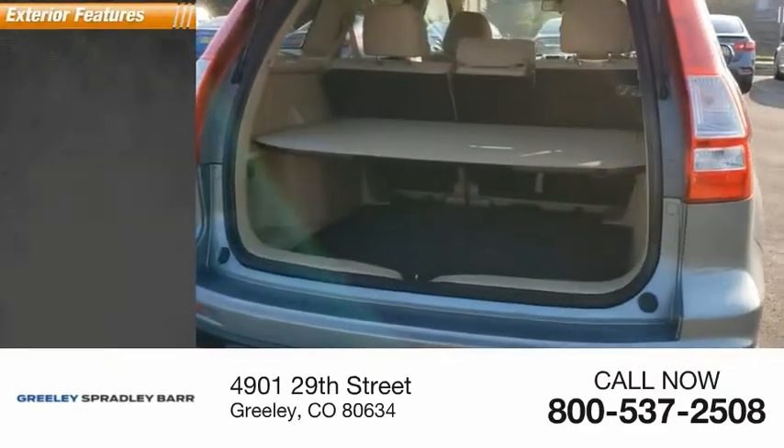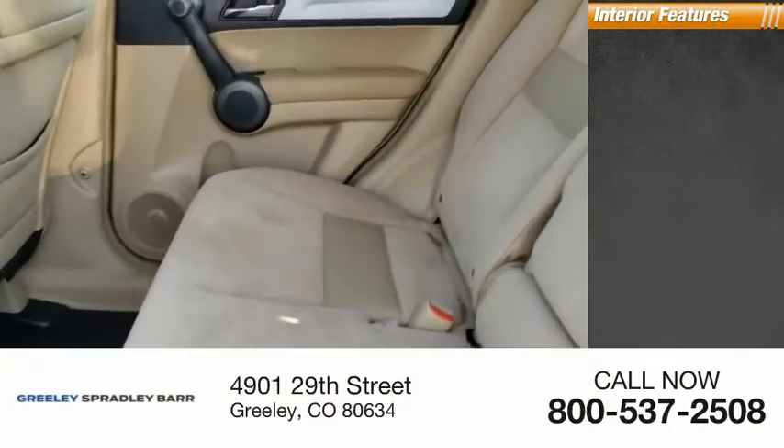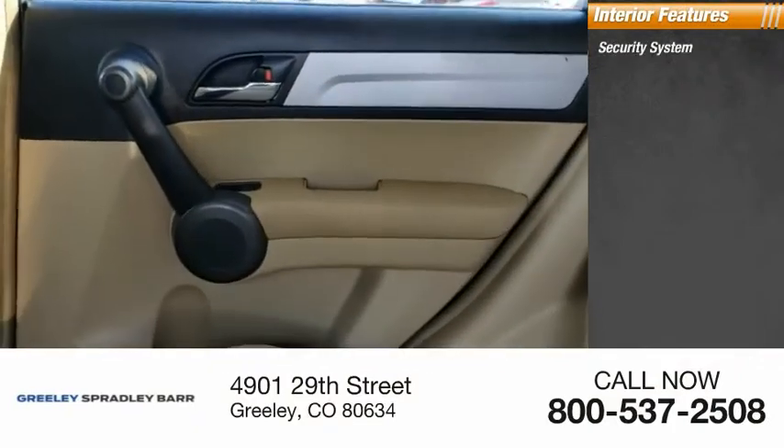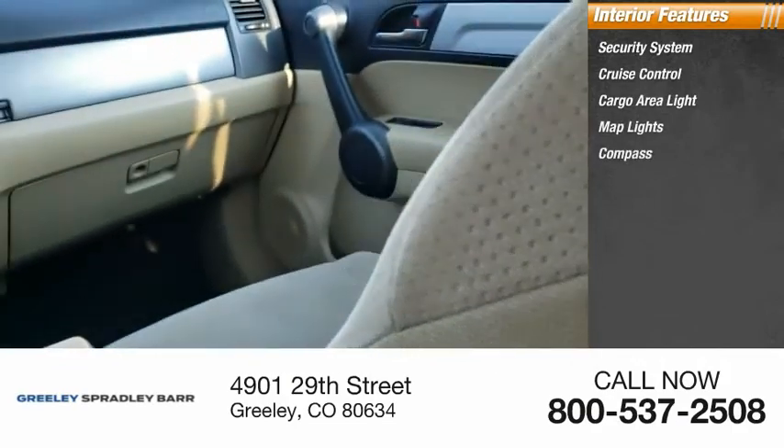Here are some of this vehicle's great options: rear window defroster. Inside you'll find security system, cruise control, cargo area light, map lights, compass, and floor mats.